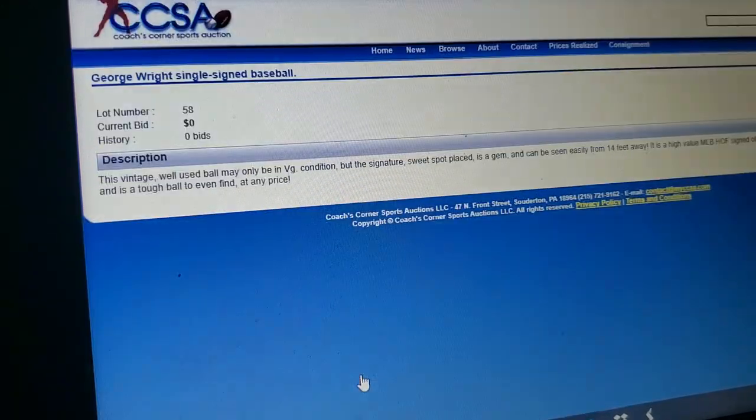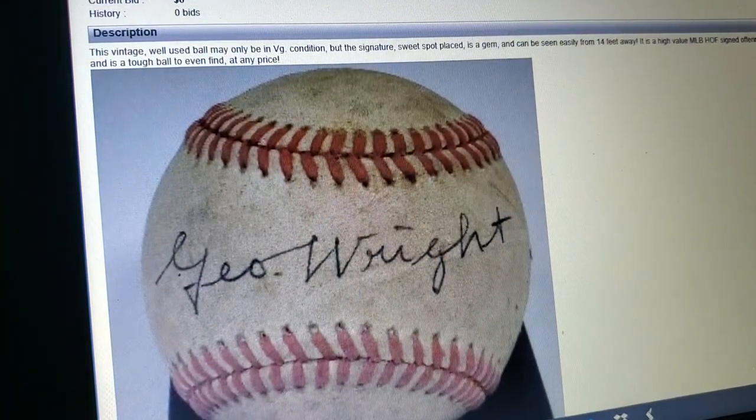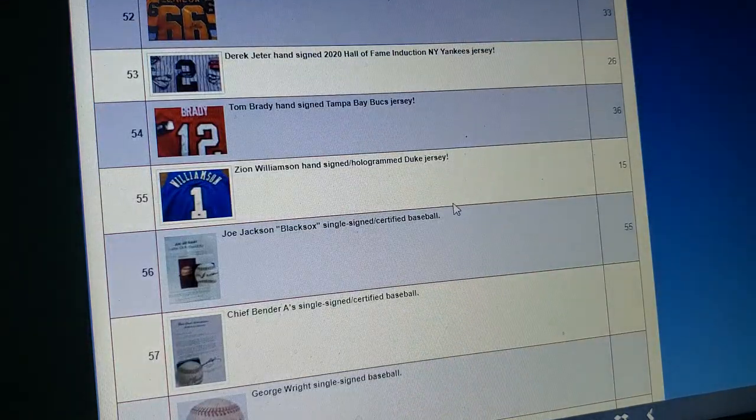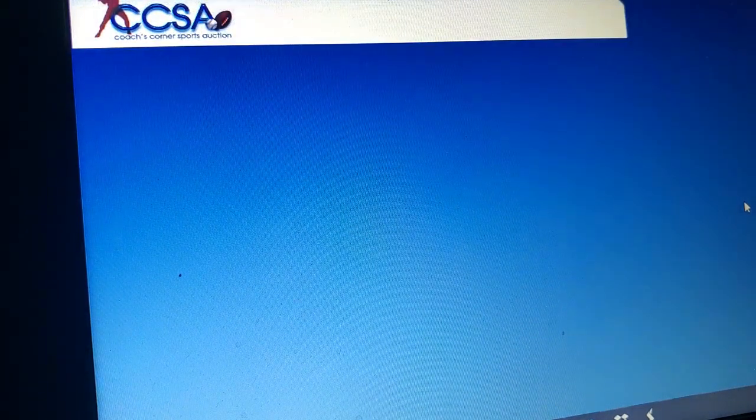Here you go — George Wright. Any George Wright signature I've ever seen is usually part of a letter or something like that. This guy died back in the 30s. I'm not saying it's not possible to find a George Wright signed ball, I'm just saying it'd be extremely rare, extremely expensive, and you definitely would not consign it to Coach's Corner. Josh Gibson — you know how rare Josh Gibson autographs are? He died in 1947. And they have a single signed ball from him. No way in hell.